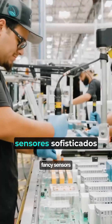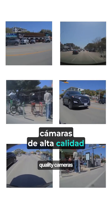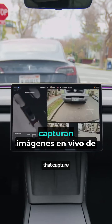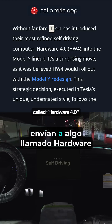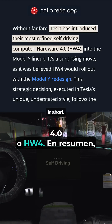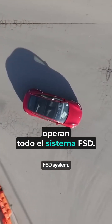Tesla doesn't use any fancy sensors like LiDAR. Instead, it uses multiple high-quality cameras placed all around the car that capture live footage of everything happening outside and feed it into something called Hardware 4.0, or HW4 in short — Tesla's custom-built computers that run the entire FSD system.